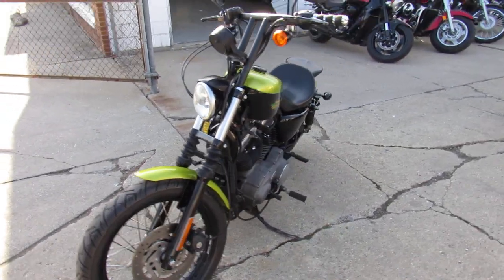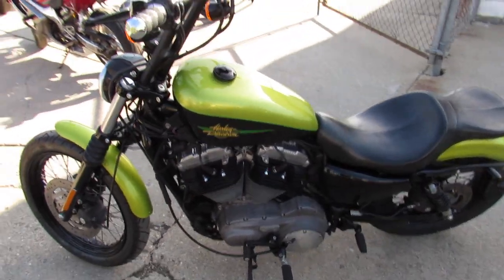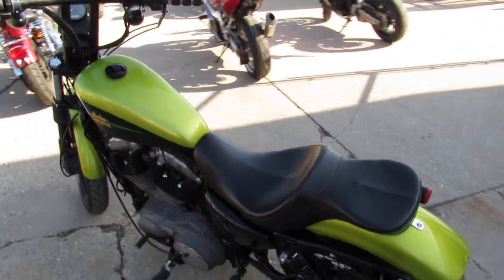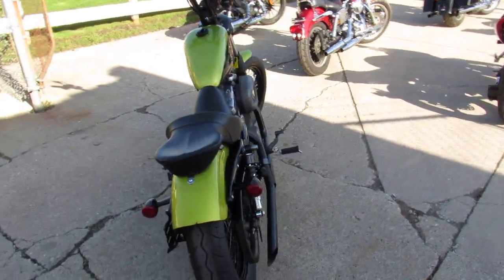Sharp bike in a hard to find color — it's got thousands of dollars in extras on this thing. It's got a hard drive seat, handlebar risers, laced wheels, custom exhaust. This one runs strong, needs nothing.